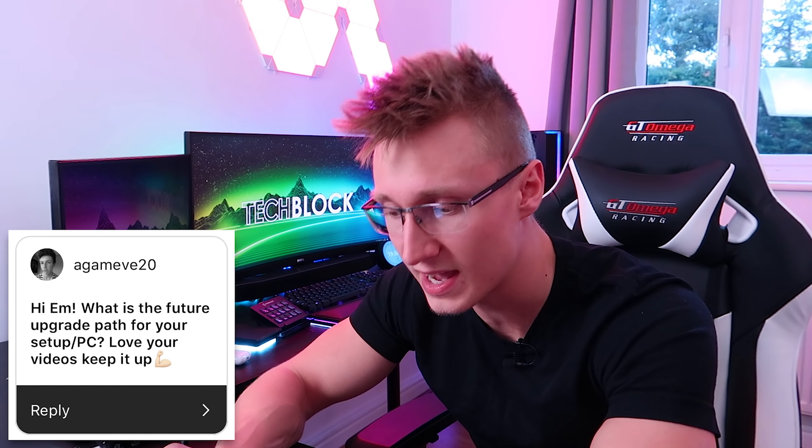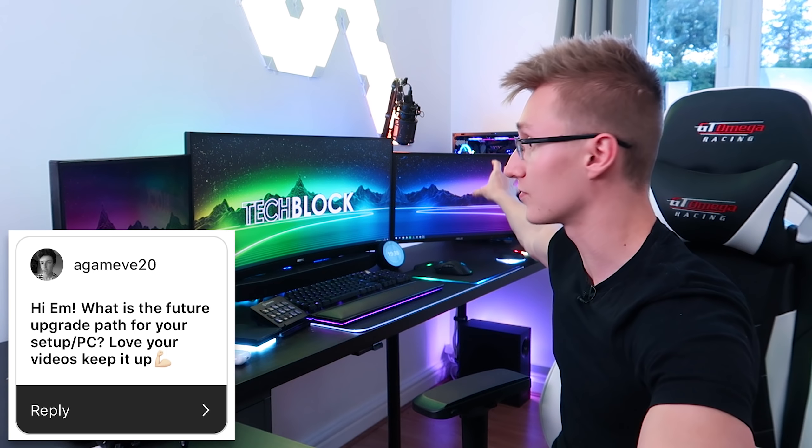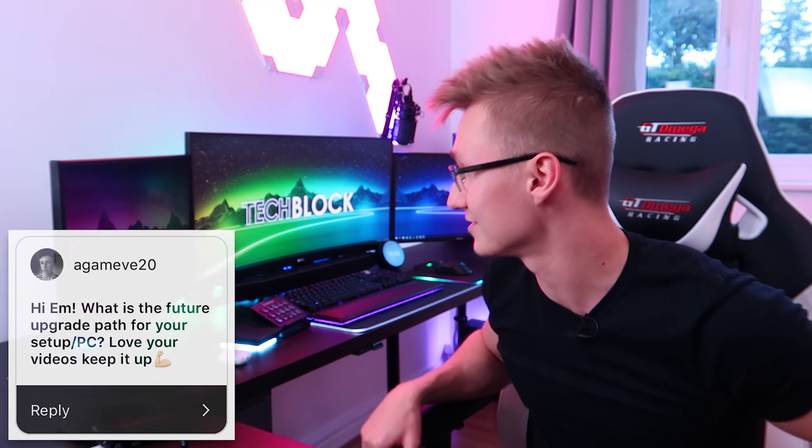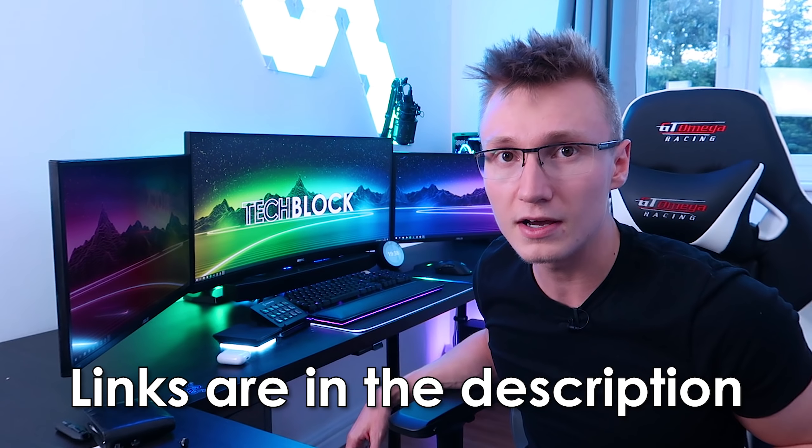The first question comes from Agamiv20: 'Hi Em, what is the future upgrade path for your setup/PC? Love your videos, keep it up.' Mainly upgrading these two monitors from 24-inch ones to 27-inch curved ones, preferably above 60Hz. I found MSI ones that are around 250 to 300 pounds each, so I've definitely got my eye on those. However, if I get accepted for the apartment I applied for, I won't be buying those monitors for quite a while as all my money will be going towards that.